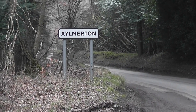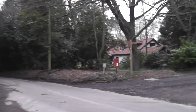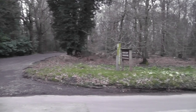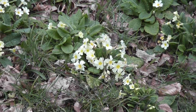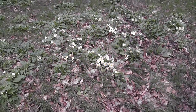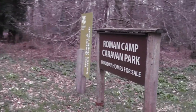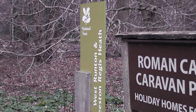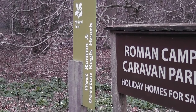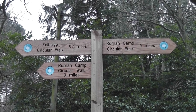Just passing by the village of Aylmerton. Just in front of me — a flower I always associate with Easter. Lovely primroses. So here we are coming up to Roman Camp, National Trust. Interestingly there's a circular walk I'm not familiar with — Roman Camp Circular Walk.